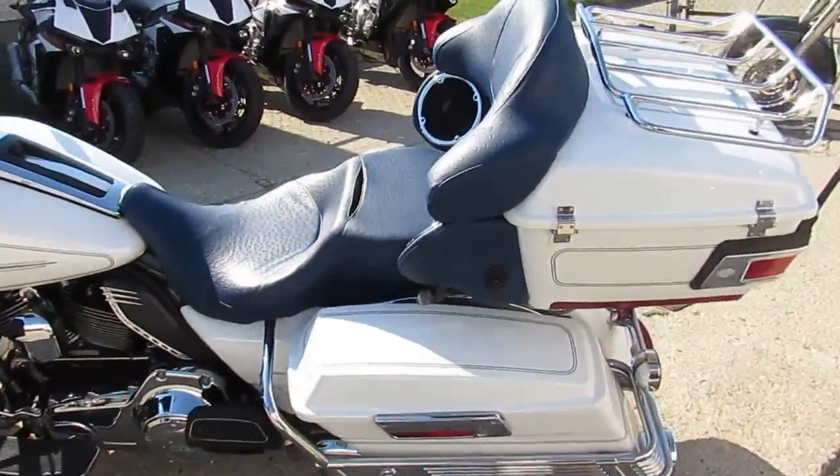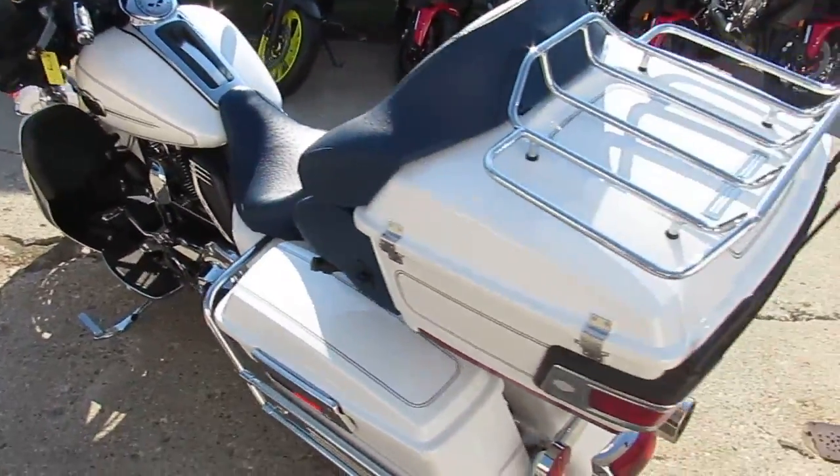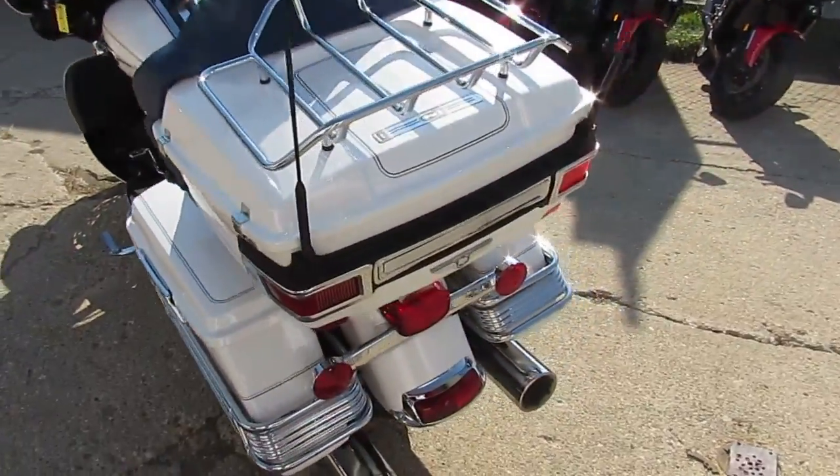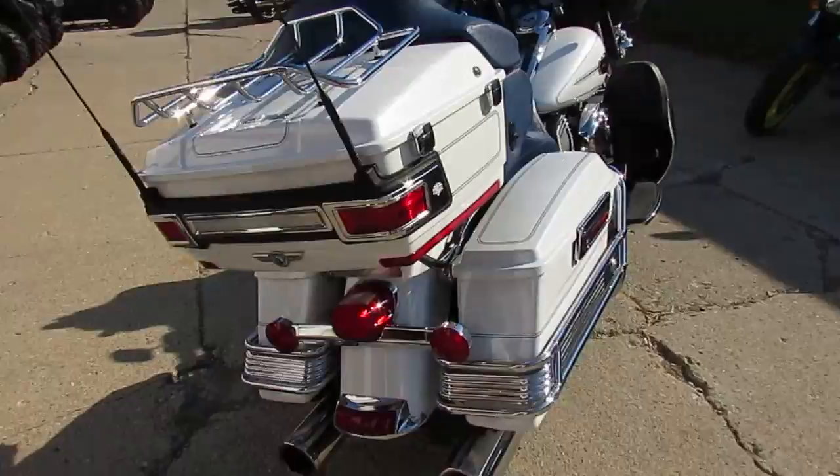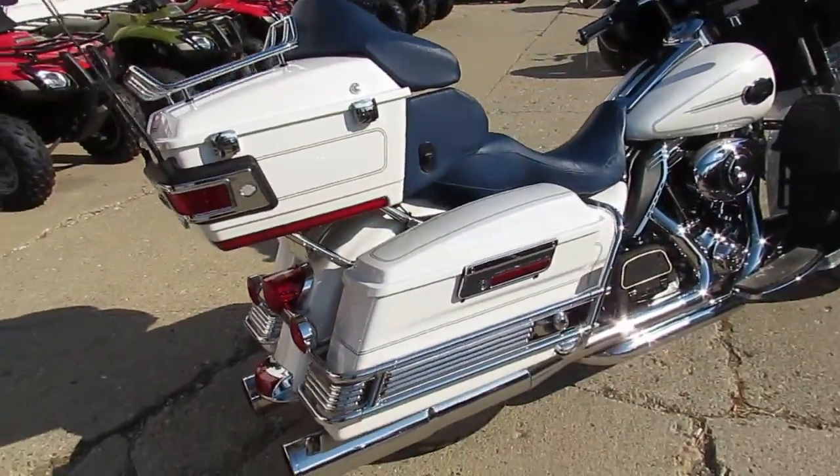Hey guys, it's ApprovalPowerSports.com here. 85 degrees, sunny — riding weather is here, it's beautiful here in Michigan. We've got over 300 used Harleys, we've got almost 600 used bikes on the showroom floor.